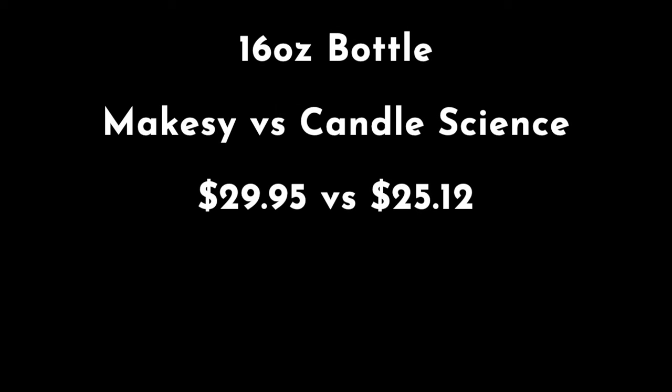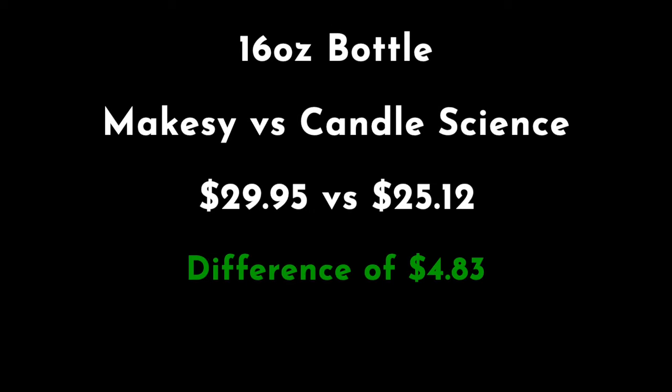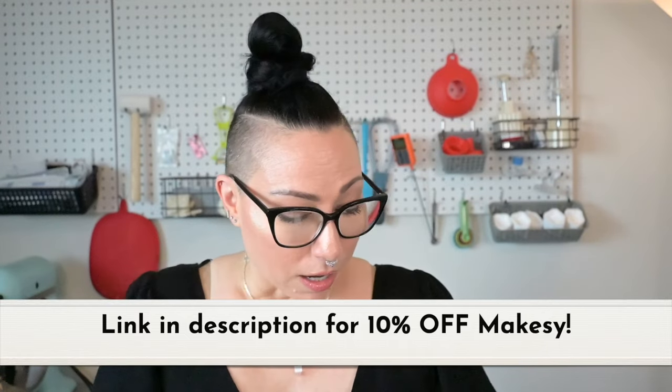Wow — Blue Ash and Velvet Smoke is completely sold out in all sizes. God bless. A 16-ounce bottle is $29.95, and this is part of their Lux for Less scents. We're putting that up against Candle Science — a 16-ounce bottle is $25.12. It's a $4-and-change difference. If you want the better version, I would say go for the Makesy. It's just nicer. Lux for Less girl, I see you. It's so good, you guys.